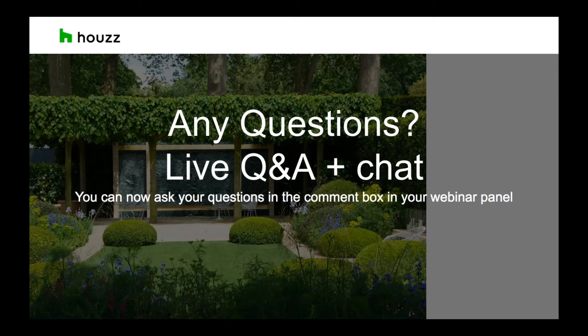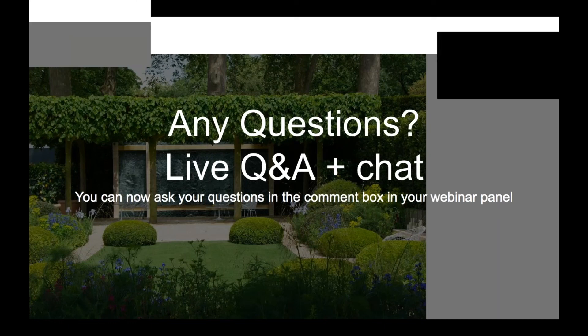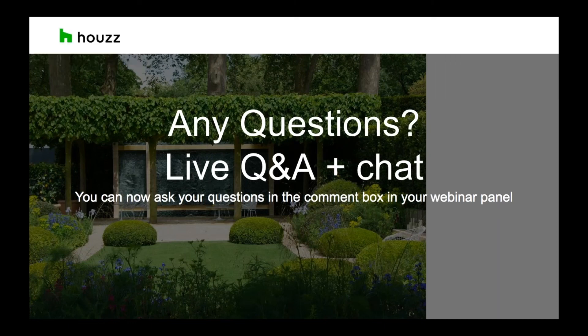A final question from Phil before answering the rest in the chat: I've been interested in Houzz for a while, but can't see what makes Houzz so different from other forms of marketing out there. A lot of people think Houzz is very like Pinterest and other forms of marketing, but Houzz is the leading platform for home renovation and we focus on the branding element of your business more than anything else. We're targeting a relevant and specific audience in your industry.